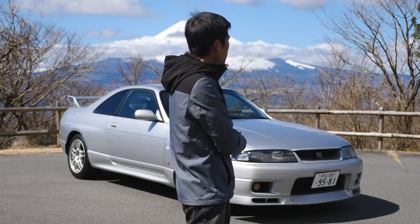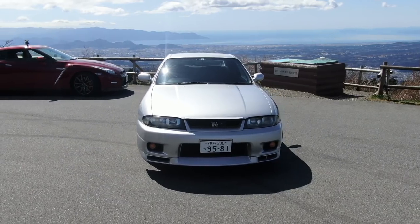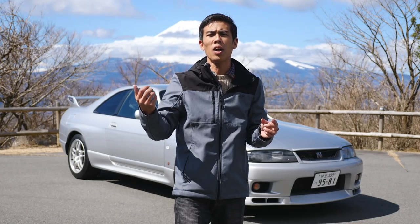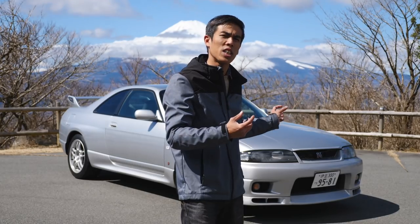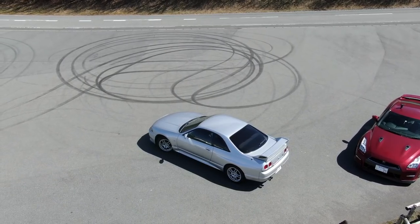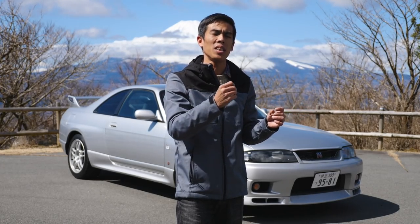So this is the R33 Skyline GTR, codenamed BCNR33. In Nissan naming culture, the first few letters always denote the engine type and the body type. The last version was simply BNR32 and the 34 was also BNR34. It's a little strange that one letter was added for the 33, but that was because they had more ranges in the Skyline lineup — four-wheel drive and also two-door and four-door. So it's correctly called the BCNR33.